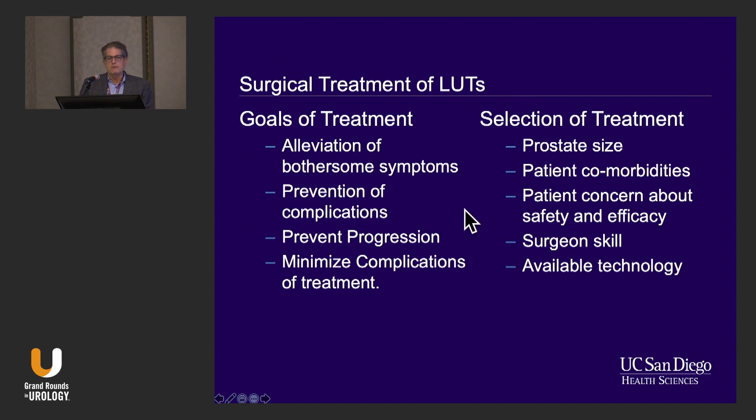Goals of treatment — we need to remember that we're trying to alleviate bothersome symptoms. 75% of the people that come to us for LUTS are coming because they're bothered and not because of one of the absolute indications for surgery. So we need to be able to alleviate their symptoms and do something that won't have complications. We might also consider intervention to prevent progression. Selection of treatment is based on prostate size, patient comorbidities, patient concerns regarding safety and efficacy considerations like retrograde or anejaculation, our skill, and the available technology at our institution.